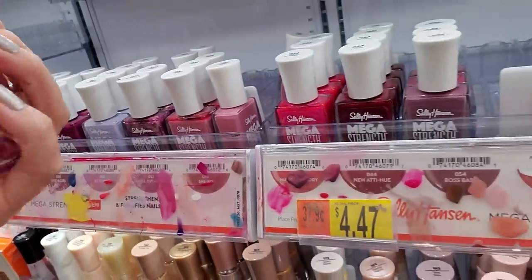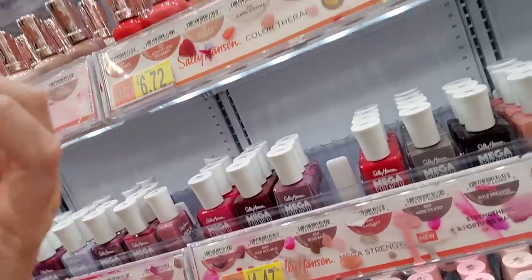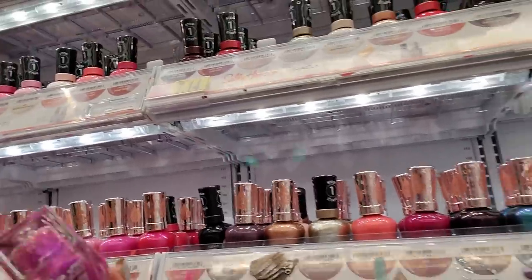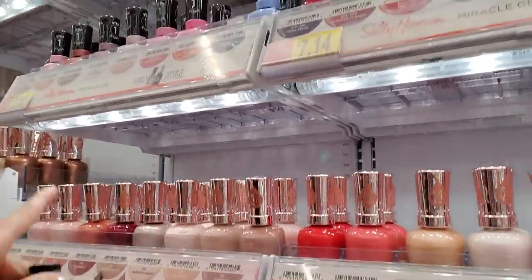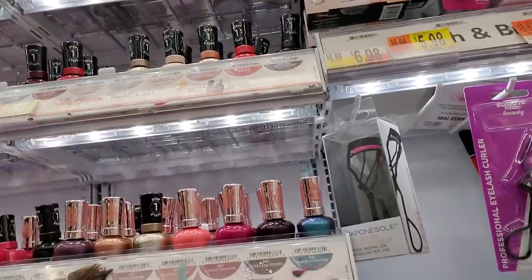Here's a Sally Hansen Miracle Gel. This is Hunger Flames — I have this one. It's a beautiful color. I love this one. Hunger Flames. That's one of the newer ones.